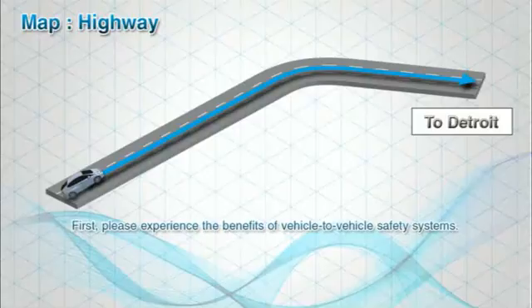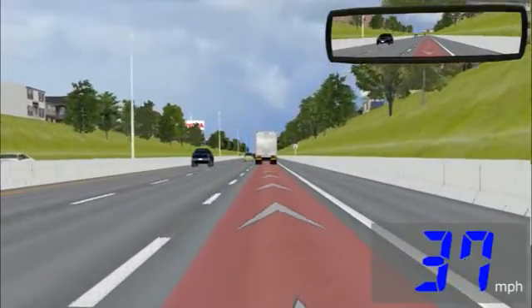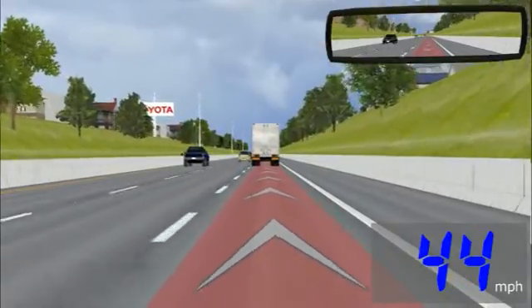First, please experience the benefits of vehicle-to-vehicle safety systems. This is the first example of a 360-degree safety application using vehicle-to-vehicle communication. This system reduces collision risk while merging or changing lanes.